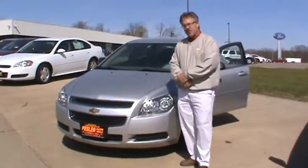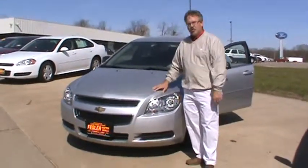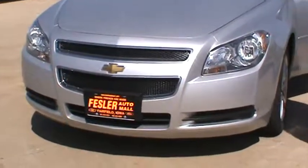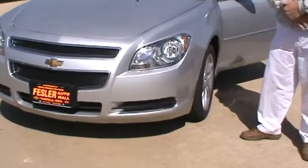Hi, Doug Parcell here at Fessler Automall. I'll show you this 2011 Chevrolet Malibu. It's a 1LS package, fairly conservatively priced, very affordable.